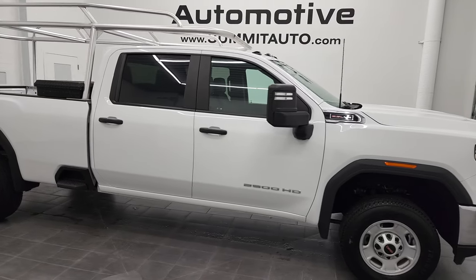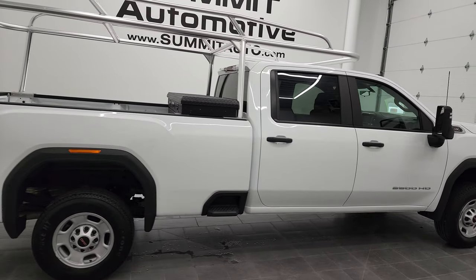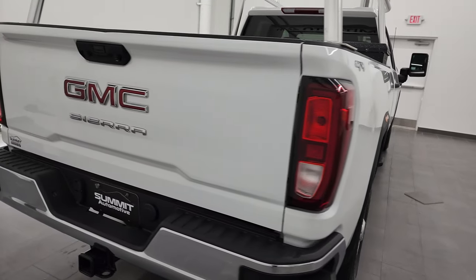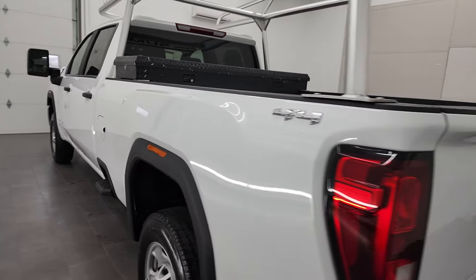Hey, this is Brett and this 2021 GMC Sierra 2500 Crew Cab Long Box Work Truck is stock number 12795Z. We are here at Summit Automotive in Fond du Lac, Wisconsin, your new and used heavy duty truck headquarters.